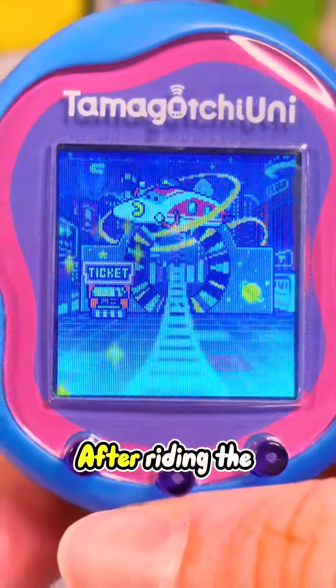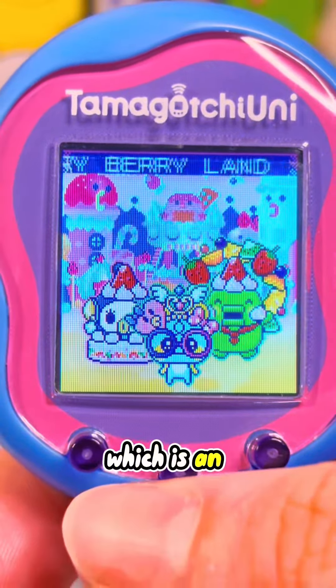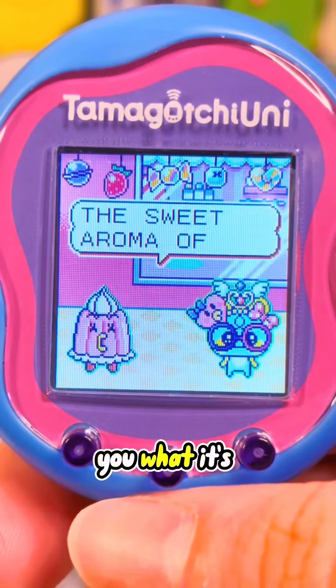This is what it looks like when you enter. After riding the Tama Portal train, you will arrive at Very Berry Land, which is an all-new virtual world, and for the very first time ever I'm going to show you what it's like here.